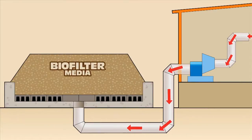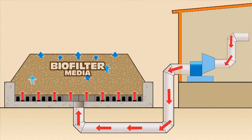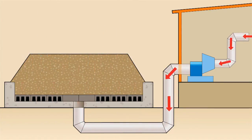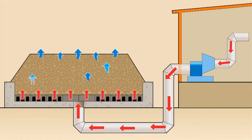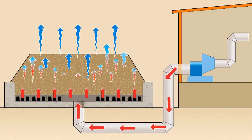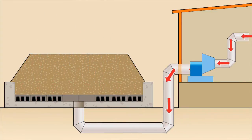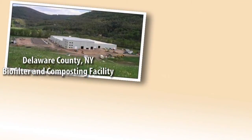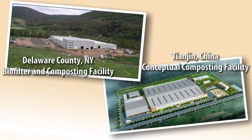The biofilter assembly functions much like the compost bays. Exhaust gases are forced upward through a wood chip media that has been deposited onto a BAC-T aeration floor system. The moisture and gases in the exhaust flow are treated as they pass through the wood chip media, prior to being released into the atmosphere. Where space is limited, BDP and BAC-T can alternately provide designs for a physical and chemical type odor control technology.